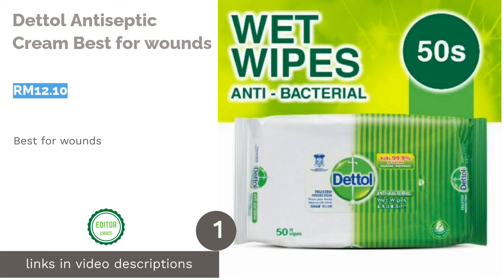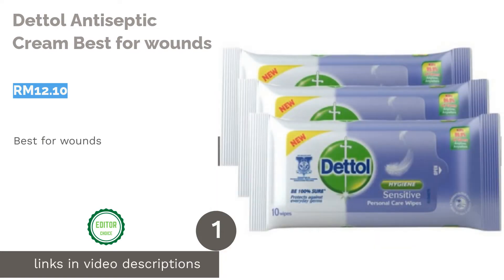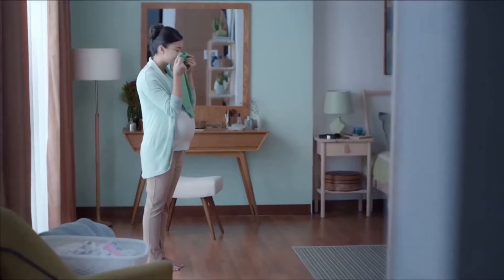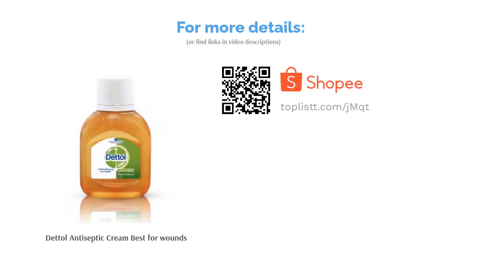The first product on our list is Dettol Antiseptic Cream, best for wounds. Seal up that wound with Dettol's Antiseptic Cream. The topical first-aid cream provides protection against germs on insect bites or minor cuts. Effectively made to prevent infections, this cream is convenient to be taken anywhere with you to be used anytime.